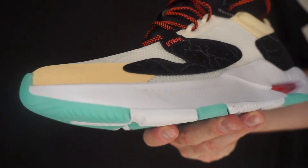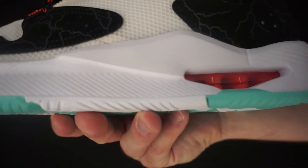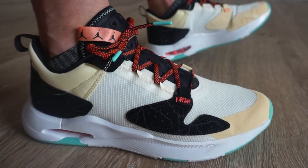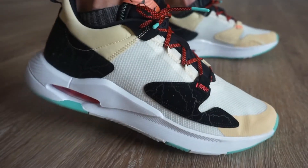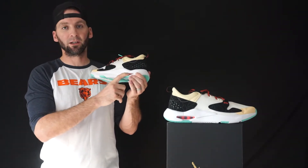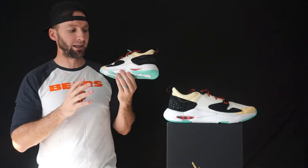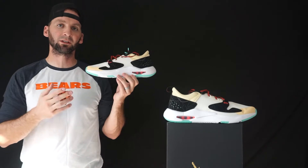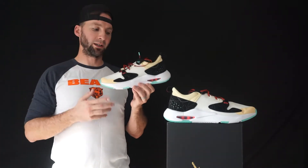The cushion setup is a foam midsole — they don't classify exactly what it is, but Jordan and Nike use a lot of Cushlon. Just by pressing on it and wearing it, it feels like Cushlon, which I really enjoy. The Jordan Racers and a lot of shoes with Cushlon, when it breaks in, it's really plush and comfortable. At the heel they provide a nice air unit in crimson red, which really pops. It's chunky at the heel and tapers down toward the toe, which is typical for a running shoe with that heel-to-toe drop.